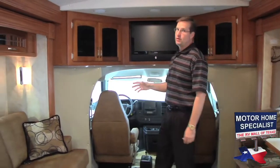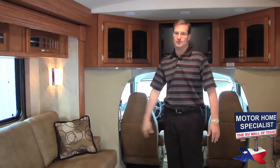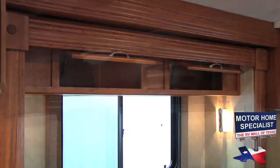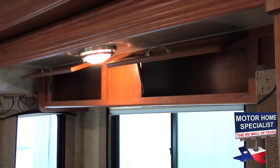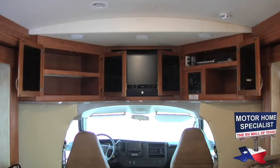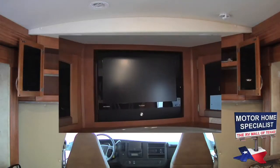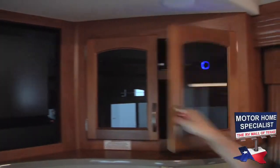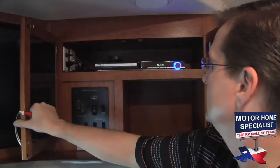The interior storage is as impressive as the exterior. You'll notice cabinets all along the driver's and passenger side of the motorhome, as well as good-sized cabinets in the cab area. In the cab, you'll also find this large and fully recessed LCD TV and a home theater system complete with DVD player and flush-mounted speakers.